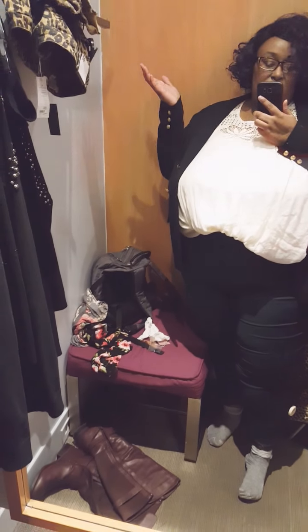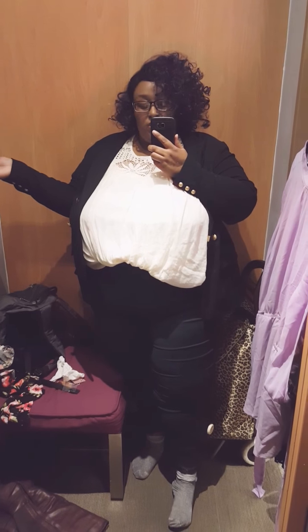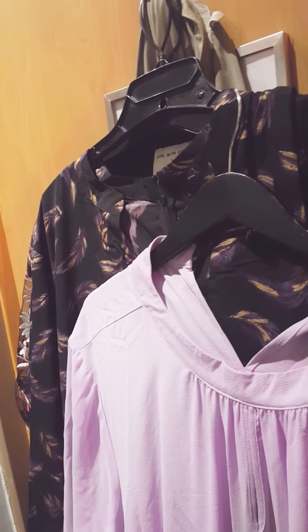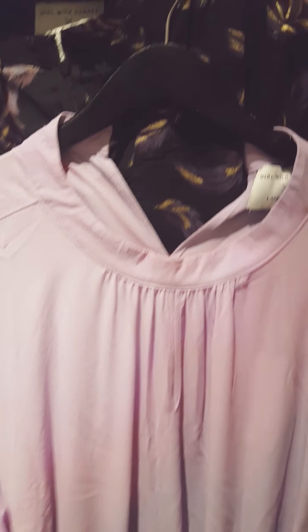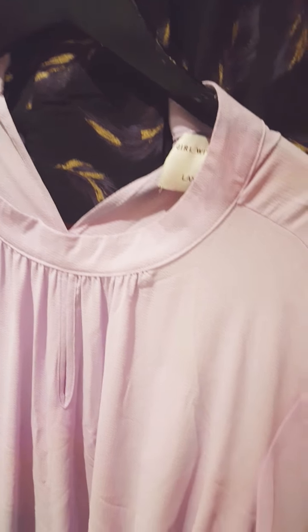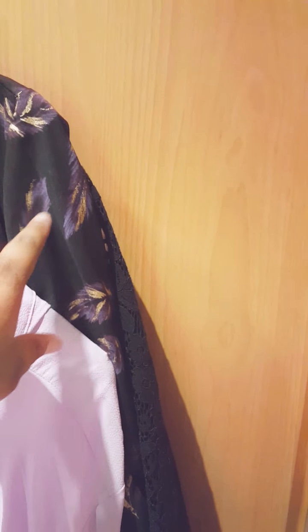Those are all the pieces I tried on today — hopefully this was somewhat informative. The Girls with Curves line has some cute pieces but I think they're overpriced because it's not like they're super luxurious. But they are cute. If this dress ever goes on clearance, I'd be the first person to buy it — I loved it. And I've got my eye on this shirt. Alright, bye bye!